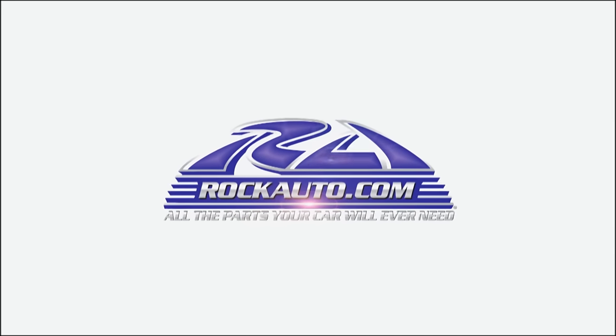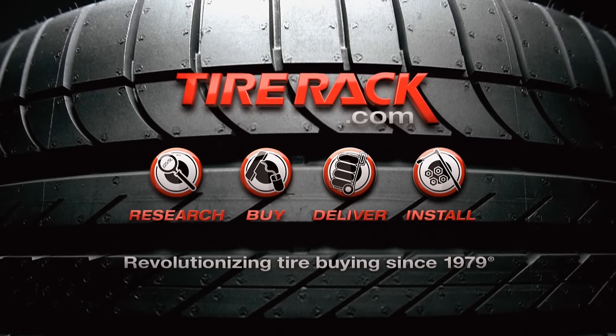MotorWeek is made possible by Rock Auto and Tire Rack.